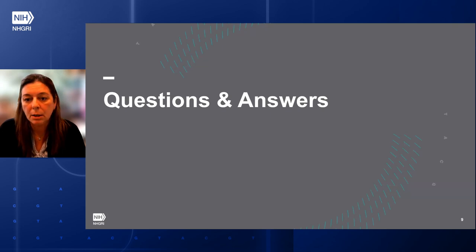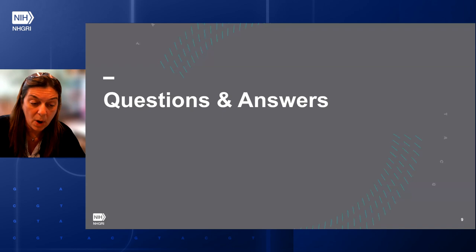After this webinar, we are going to post these questions on the webpage where you registered. Since there are many questions, I'm not going to be able to go through all of them now, but you will see them after the webinar.